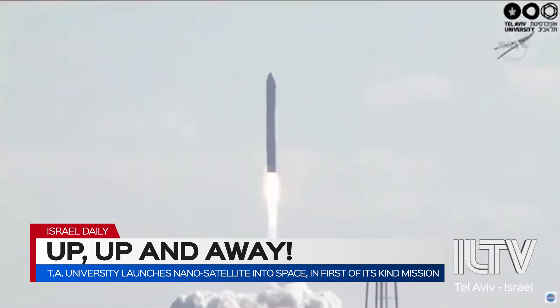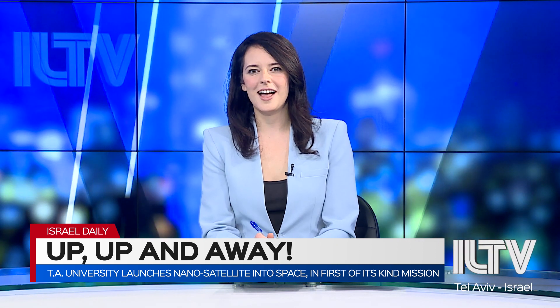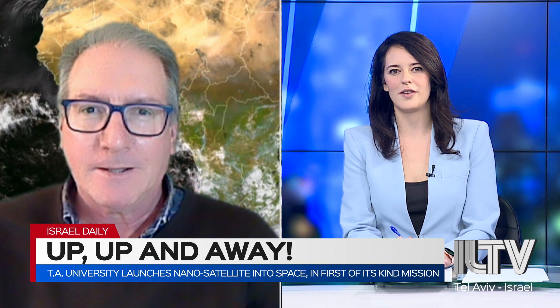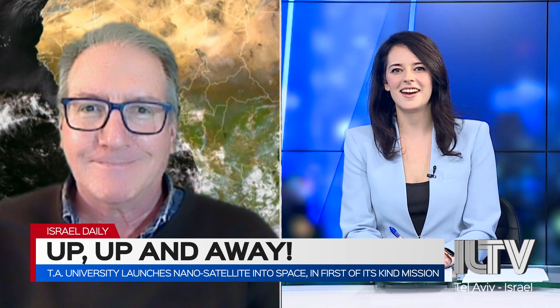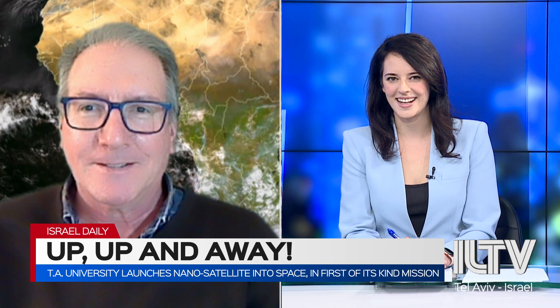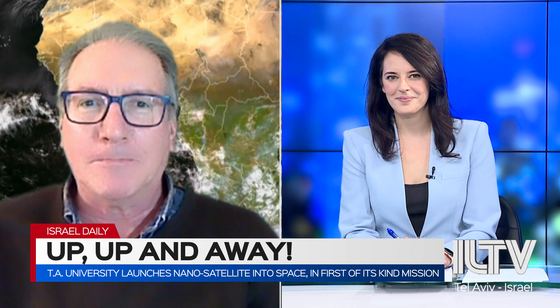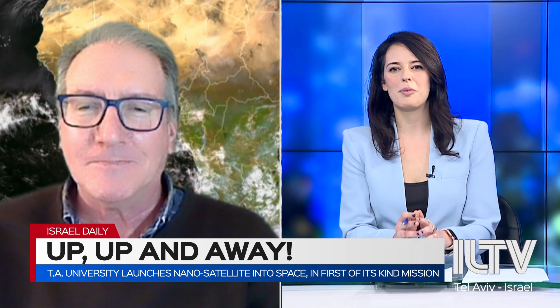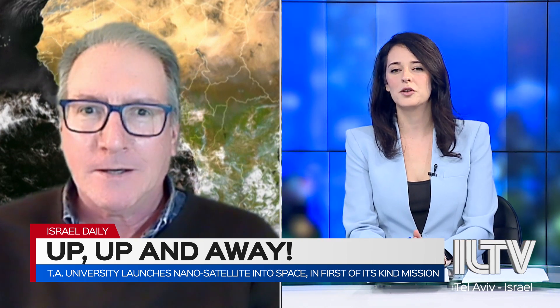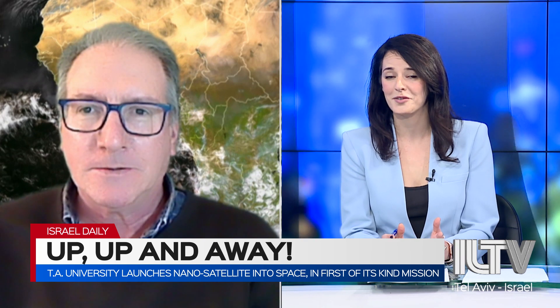We are joined by Professor Colin Price from the Porter School of Environment and Earth Sciences and the head of the nano-satellite project at Tel Aviv University. Thank you so much for joining me today. So what exactly is the purpose of this satellite mission, and how much of an accomplishment is it that a university — and an Israeli university at that — is behind it?